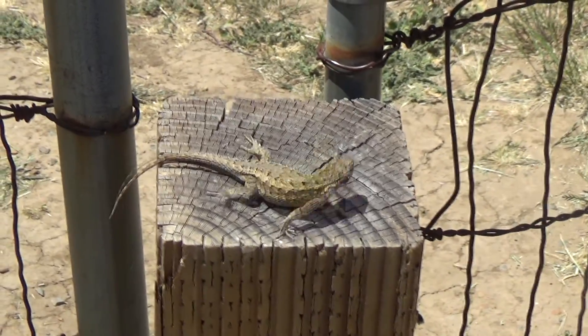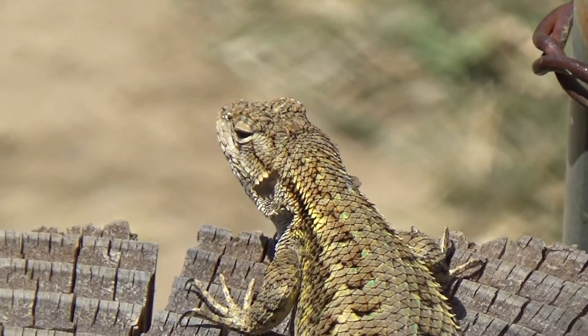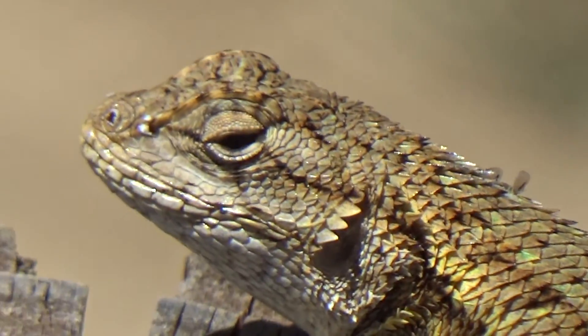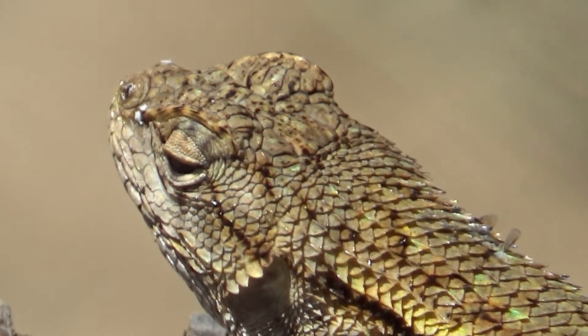Oop! Oh no, she's like, I'm shy. Wow, that's a good picture. Good close-up.